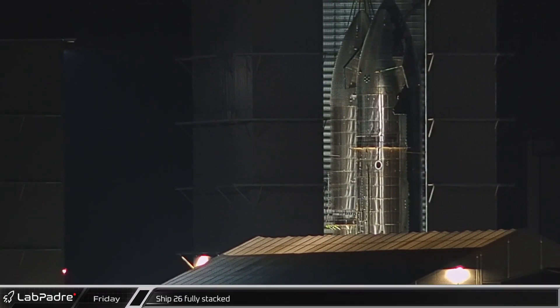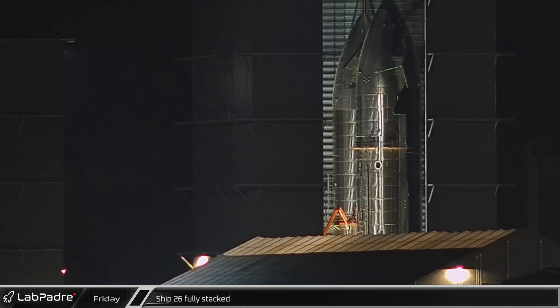Thank you. Starting off this week, early on Friday morning, Starship 26 was fully stacked. This ship, which has no heat shield tiles or flaps, is believed to be a demonstration ship.